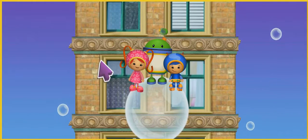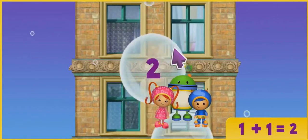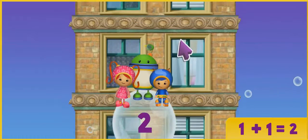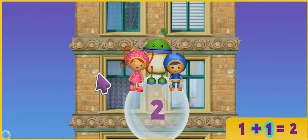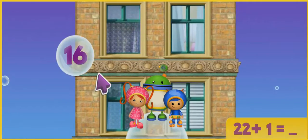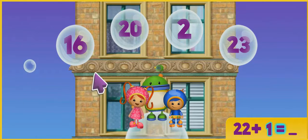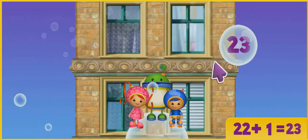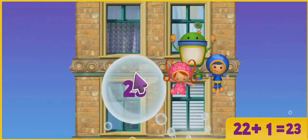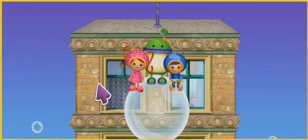Let's try another one! 1 plus 1 equals 2! Here we go! 22 plus 1 equals what? Click on it! You got it! 22 plus 1 equals 23! You're awesome! Way to go! We're almost at the top! We've got to get to Purple Monkey!